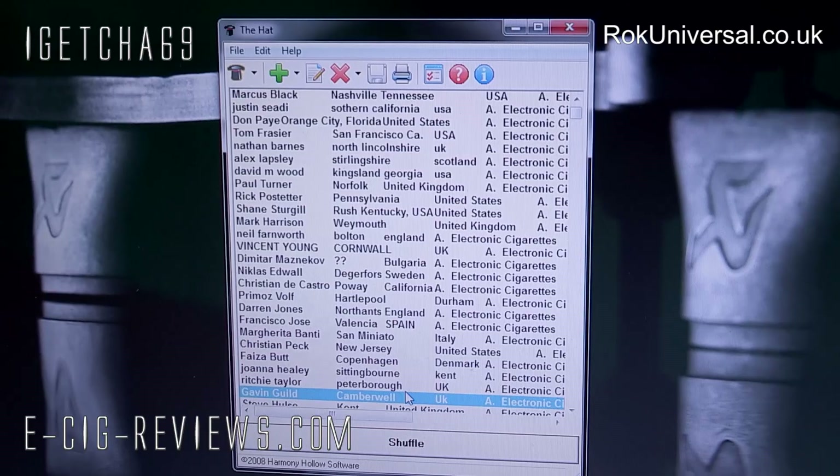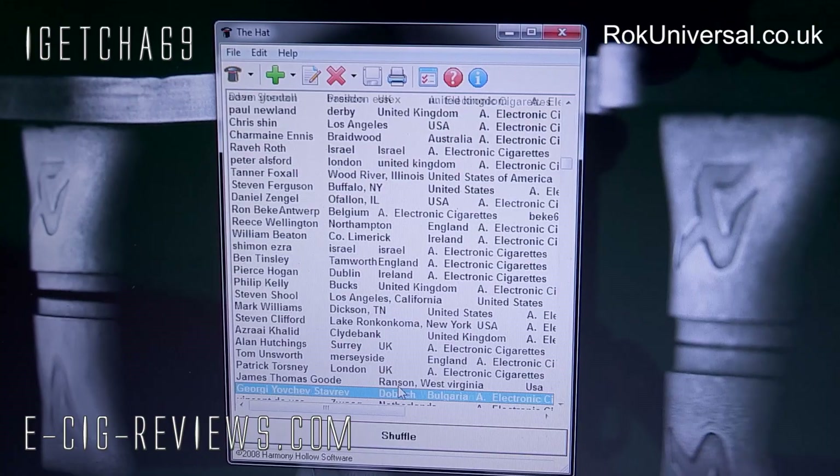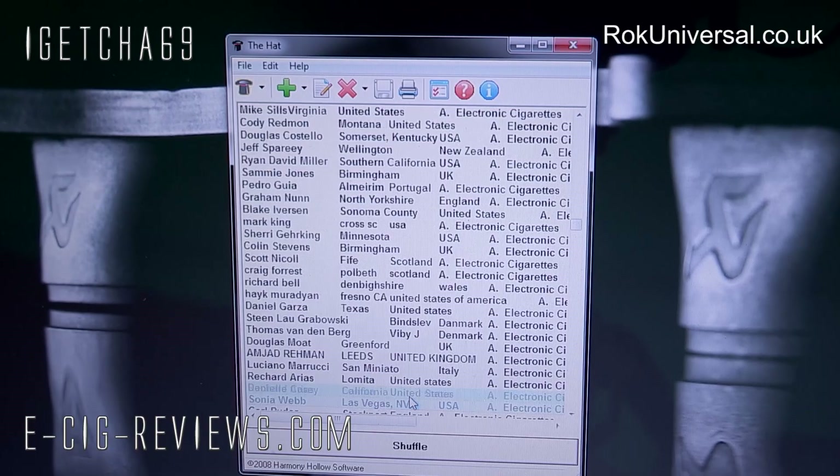All the names have been put into the random generator software. If I scroll through some of them you can see just how many people have actually entered. What I'm going to do is press the shuffle button, count down from ten, then when I press stop, whoever is at the top of the list will be the lucky winner.